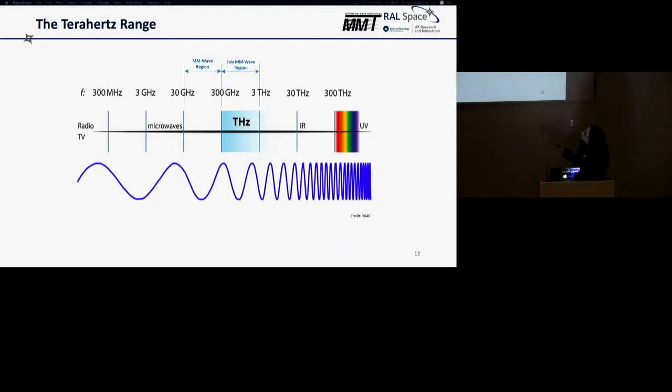We're working in the millimetre and submillimetre wave region. At 345 gigahertz we're just tipping into the terahertz region, which is a field that's been developed fairly recently, with applications like airport scanners and security, as well as astronomy.